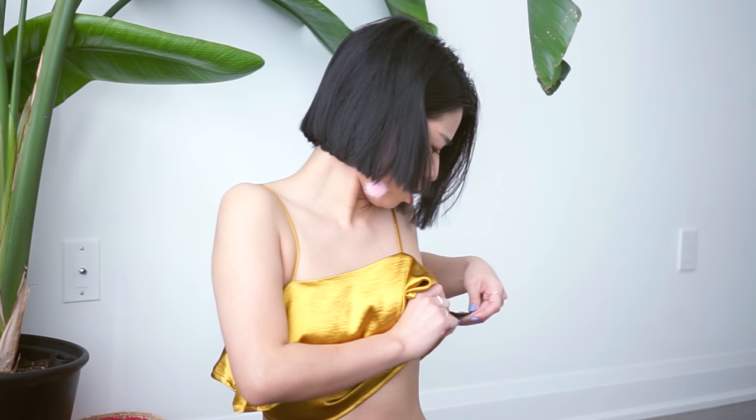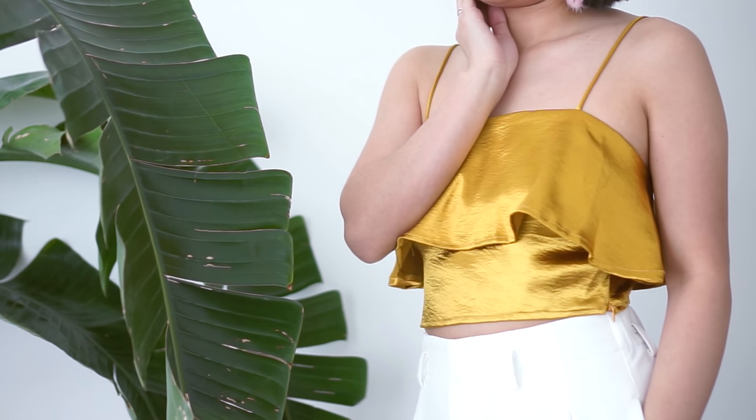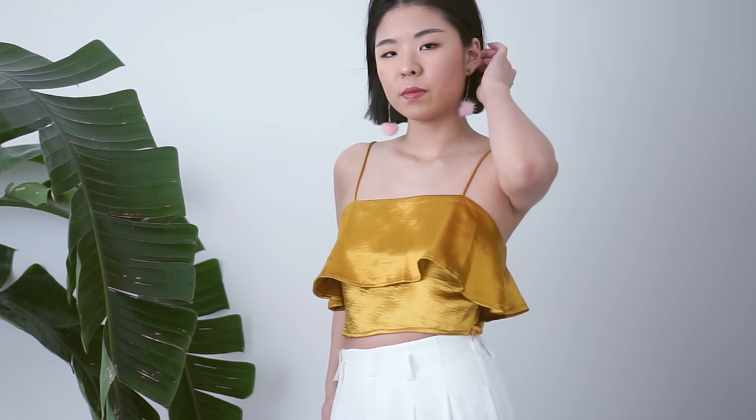I don't think it's real silk — yeah, it's polyester. It's not real silk but it has a super soft satiny feeling. I love that it has two layers because that means I don't need to wear a bra. This is probably one of my favorite pieces that I scored, and for four bucks.